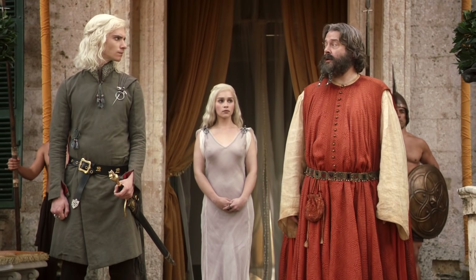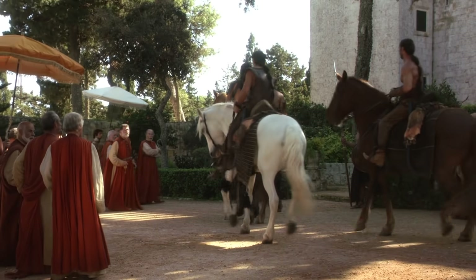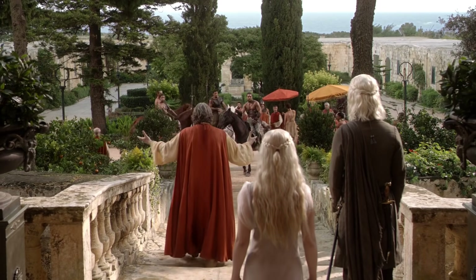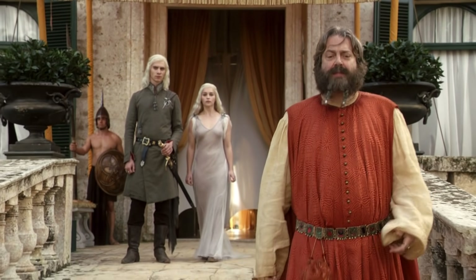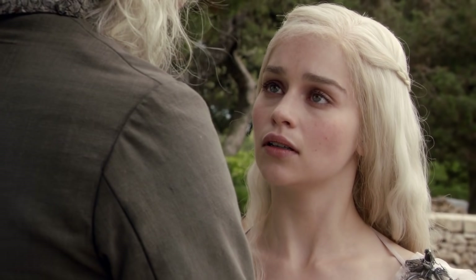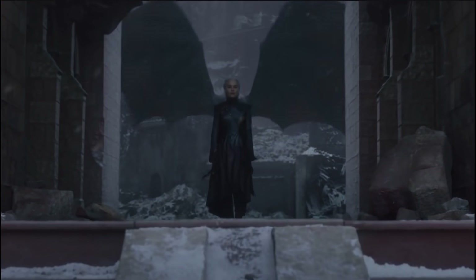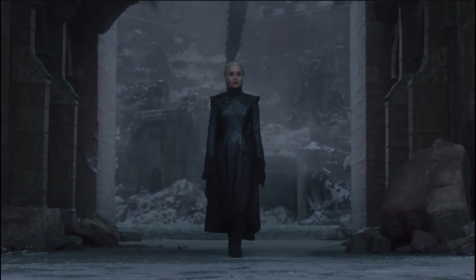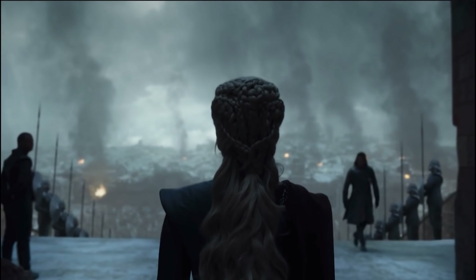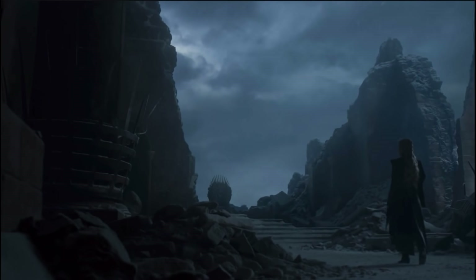The Blackfyre sword is the ancestral blade of the house, although it's worth knowing that House Blackfyre is a separate cadet house built out of House Targaryen, and they fought against their own family a number of times over the years. It's entirely possible that the show might include the Blackfyre rebellion. However, House of the Dragon is building up to the main Targaryen civil war, which eventually spells doom for the family, known as the Dance of the Dragons. It seems likely that the Blackfyre sword will cause plenty of infighting, depending on who wields it.